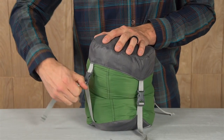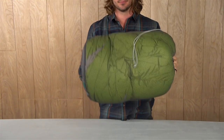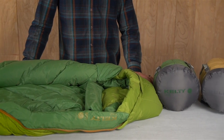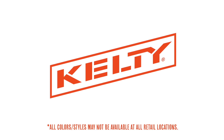The Sign bag comes with a compression sack so it will take up minimal space in your backpack, and when you get home you can stash it fully lofted in this included mesh storage bag. Available in both 20 and 35 degree options and regular and long lengths, there's sure to be a Sign that will keep you warm and comfortable on your next backpacking trip.